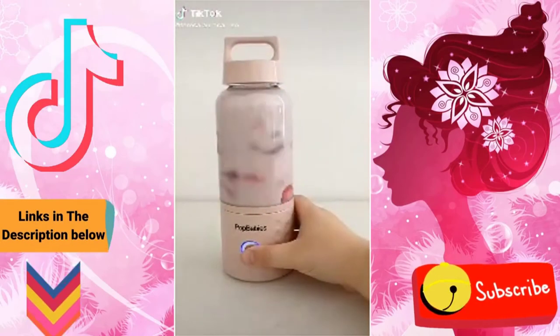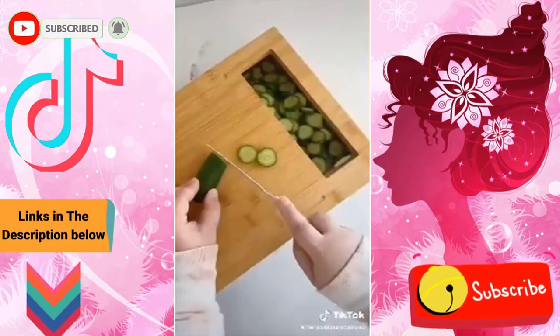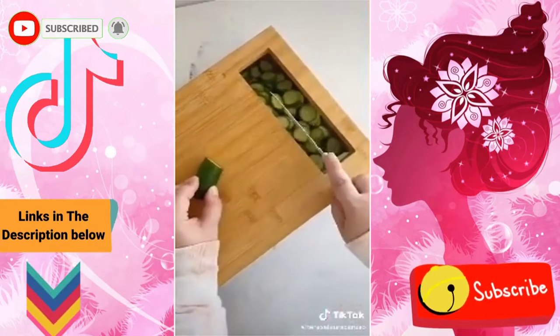Amazon kitchen gadgets you need, part two. First up is this bamboo cutting board with built-in containers. As you chop your fruits and vegetables, you can slide them right into a container for easy access while you're cooking.